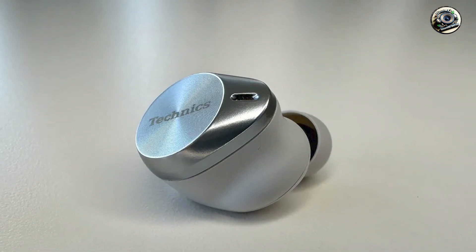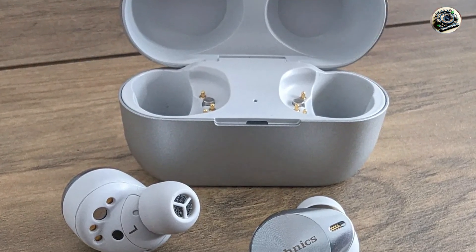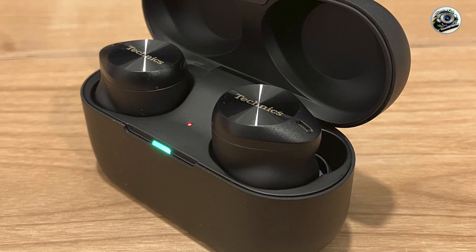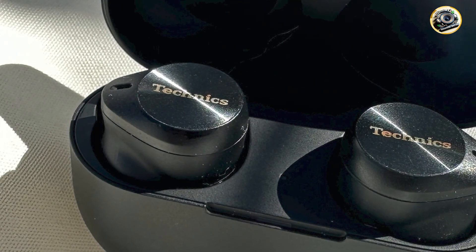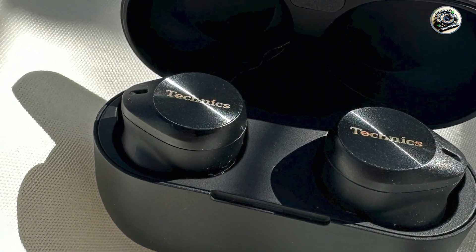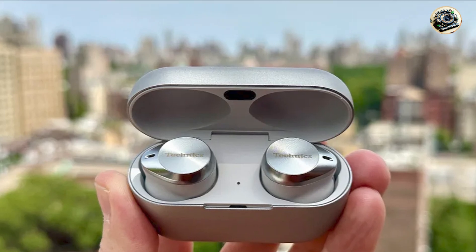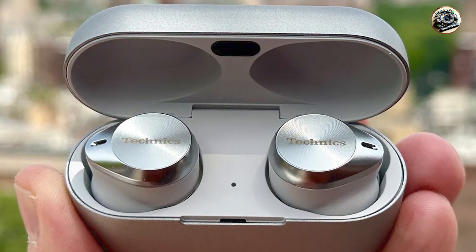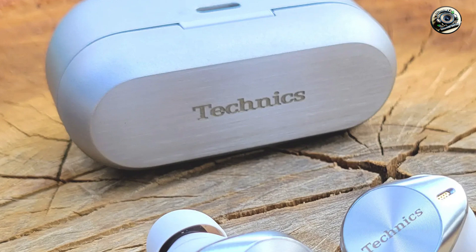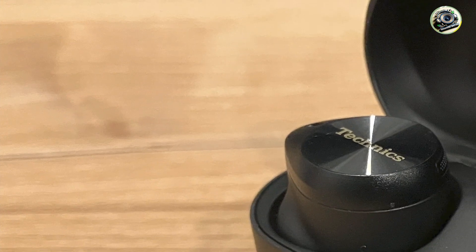Whether you're commuting, working, or just relaxing at home, the Technics EH AZ-80 headphones deliver immersive sound quality that brings your music to life. Its comfortable design and secure fit make them perfect for extended wear, while intuitive touch controls allow you to easily control music playback and answer calls. Setting up is a breeze thanks to simple Bluetooth pairing, with customizable EQ settings so you can tailor the sound to your preferences and enjoy crystal clear quality.